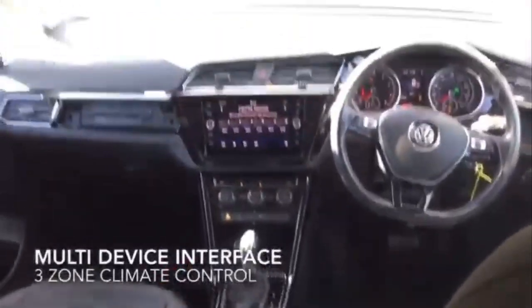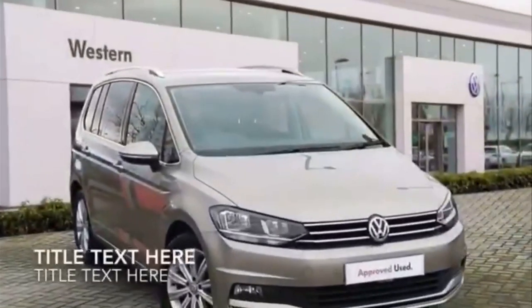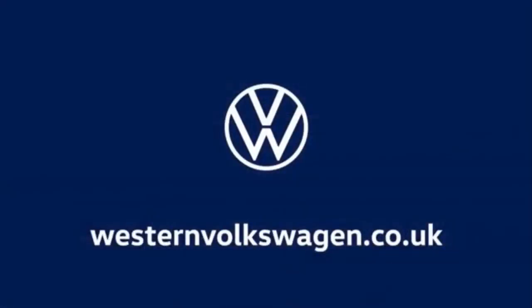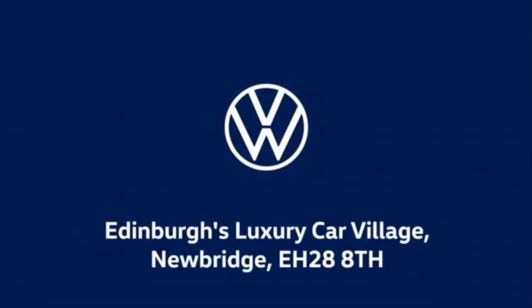For more information please feel free to phone, email or pop in to Western Volkswagen Newbridge. Thank you.